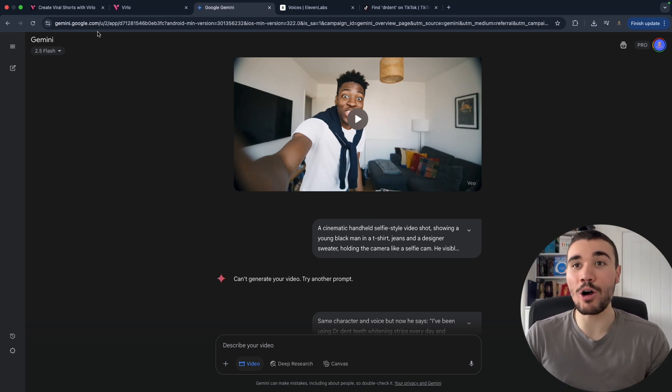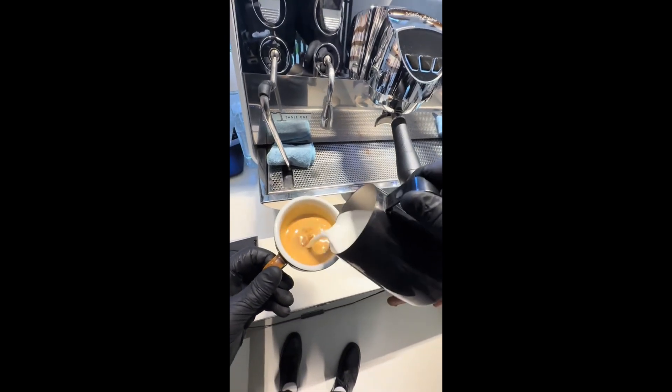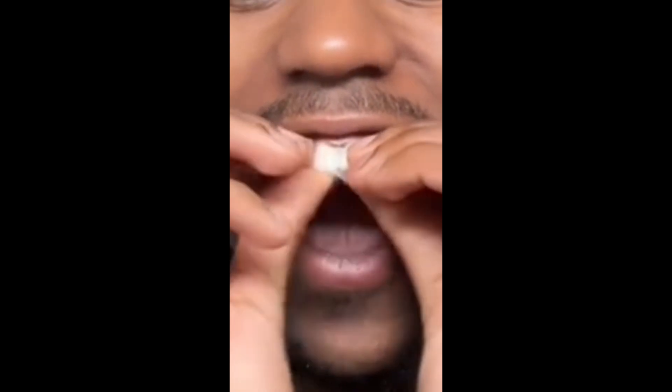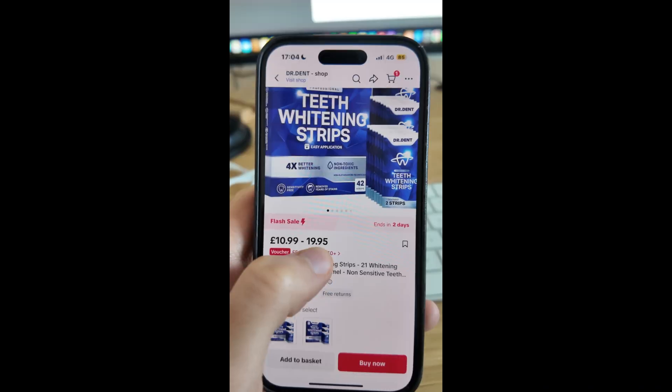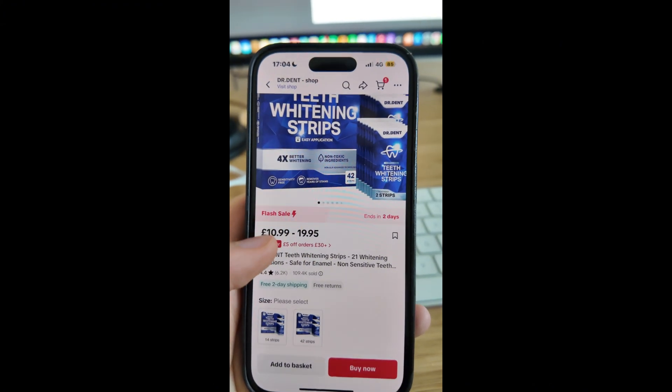That video came out really well — here's an example: 'I've been using Dr. Dent teeth whitening strips every day and honestly I can see my teeth getting brighter, like up to eight shades whiter. I drink coffee all the time and these strips still lift the stains without making my teeth sensitive. The strips are super easy to use, they don't taste weird, and I just pop them on for an hour. I love that the formula is peroxide free and gentle on my enamel. If you want a whiter smile, grab them from the orange basket on this video whilst it's on flash sale.'